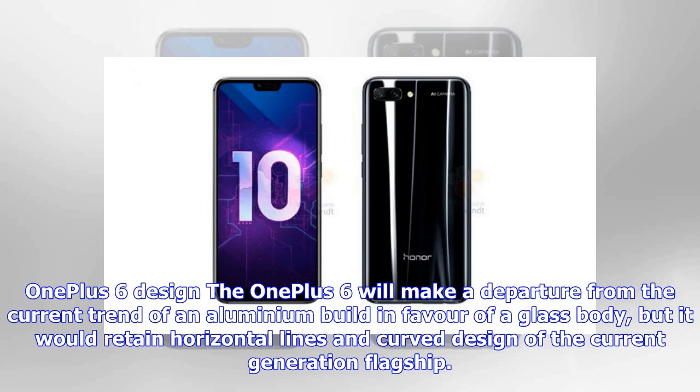The design of the OnePlus 6 will make a departure from the current trend of an aluminium build in favor of a glass body, but it would retain the horizontal lines and curved design of the current generation flagship.